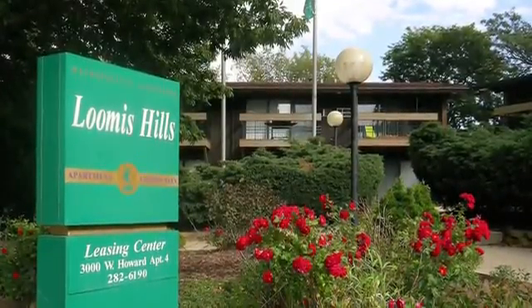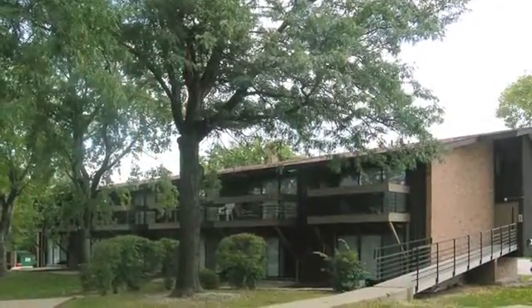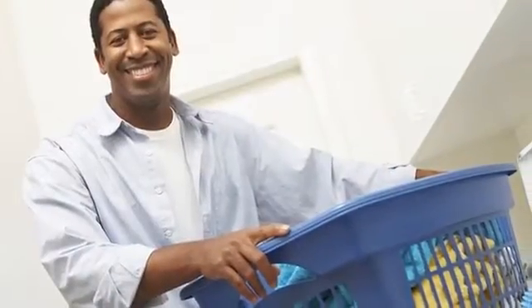Welcome home to Loomis Hills. Surrounded by towering trees and mature landscaping, our cat-friendly community offers a peaceful place where residents feel at home. With on-site clothing care centers, plenty of parking, and a professional on-site staff to provide excellent customer service, you can just relax and enjoy life at Loomis Hills.